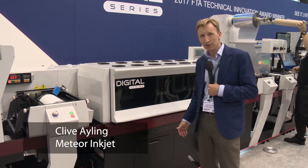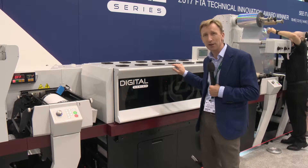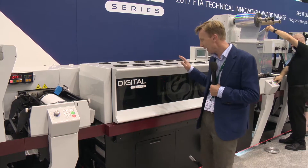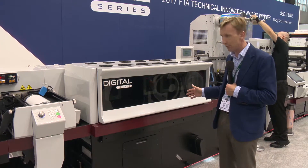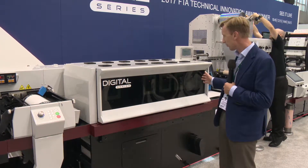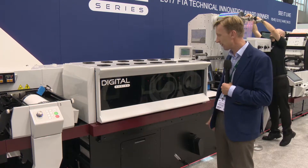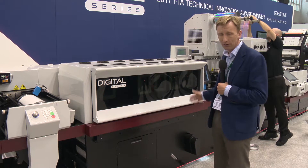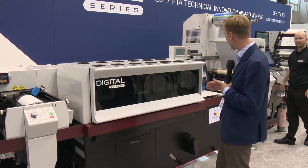Hi, I'm Clive Ayling from Meteor Inkjet. I'm standing here at the Mark Andy booth at Label Expo 2017. My hand is on the digital section of their hybrid label press. Inside the digital section there are rows of inkjet printheads to produce the variable inkjet printed labels which come out from this machine and are later trimmed.